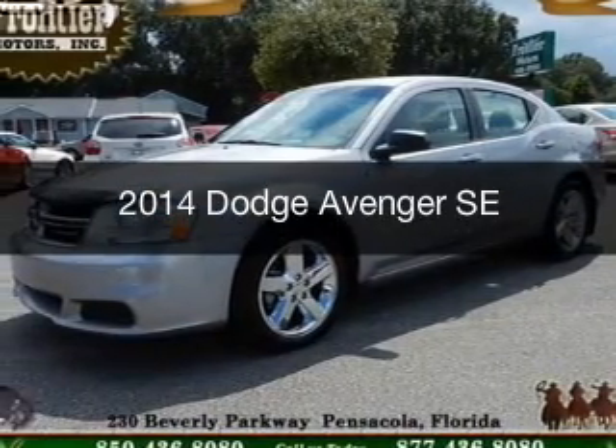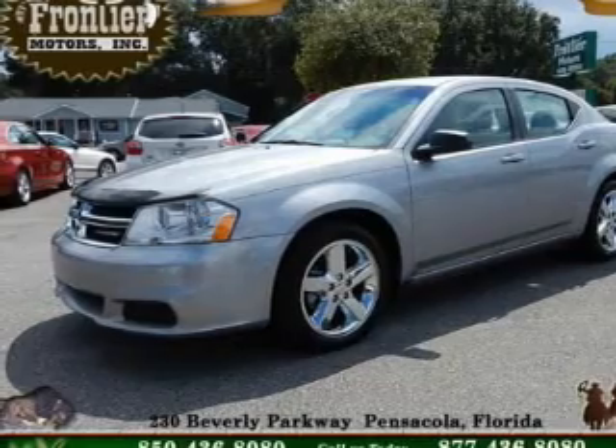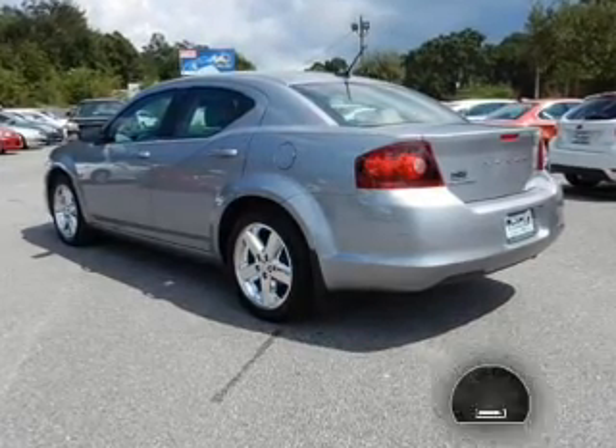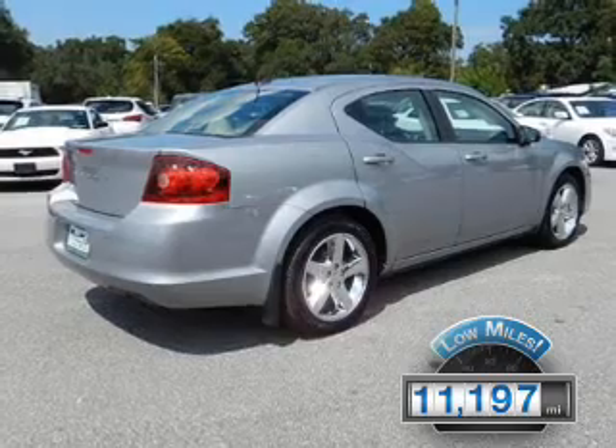This is a used 2014 Dodge Avenger. Grab life by the horns. It's powered by front wheel drive, a 2.4 liter four cylinder engine, and an automatic transmission. With fewer than 15,000 miles, this vehicle has a long road ahead.